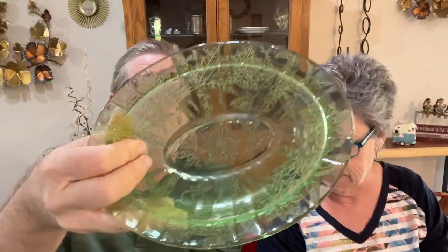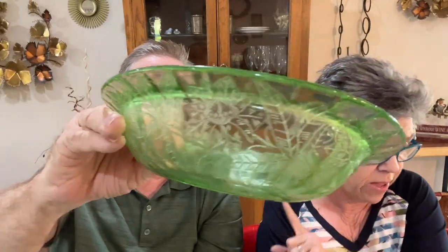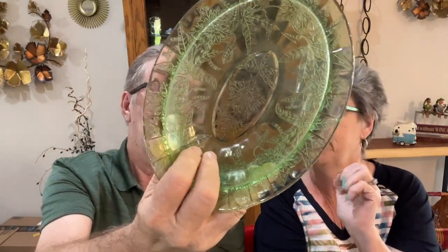This next piece does glow under a black light. The pattern is poinsettia — a green depression glass bowl, nine-inch, poinsettia pattern. We paid $8.50 and the value is between $25 and $30. This will be on our Friday night sale on Cinco de Mayo, May 5th. It's a really nice piece.